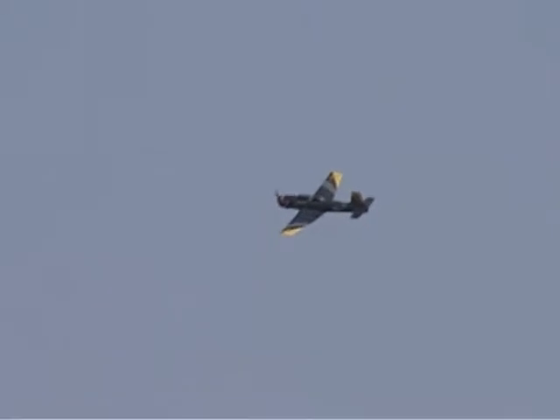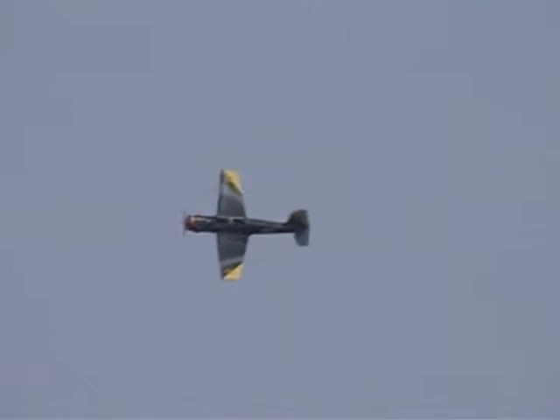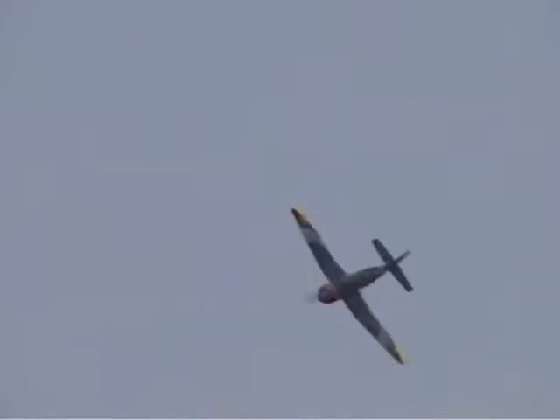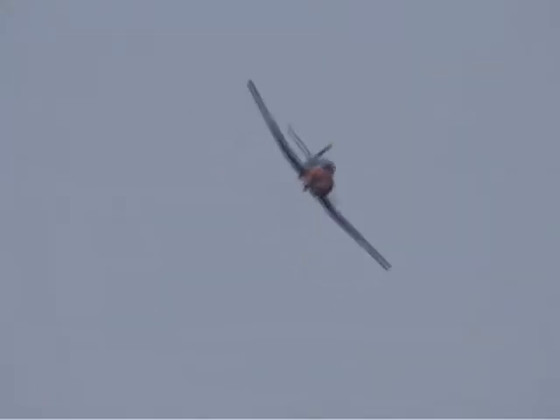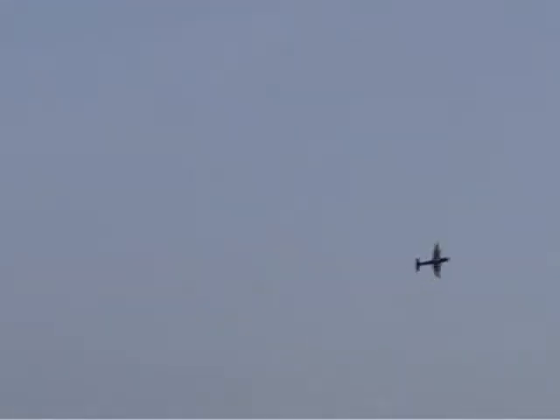I heard a little earlier that Scott, in the Air Force Reserve jet car, was taking a little slack off these CJ-6 drivers — something about foreign aircraft and good old American ingenuity. I think what we need is a little bit of a race or competition to settle this once and for all.